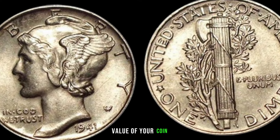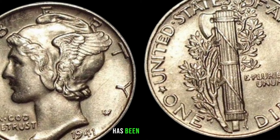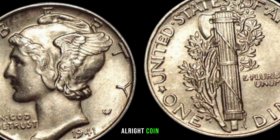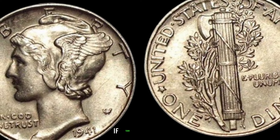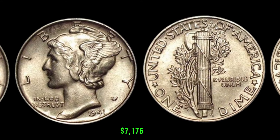To get a better understanding of the potential value of your 1941 dime, we'll take a look at current market trends and recent sales, exploring recent auctions to see if this dime has been fetching big money in the numismatic world. Are you ready to find out if your 1941 dime is worth big money? Finally, this coin value is $7,176.